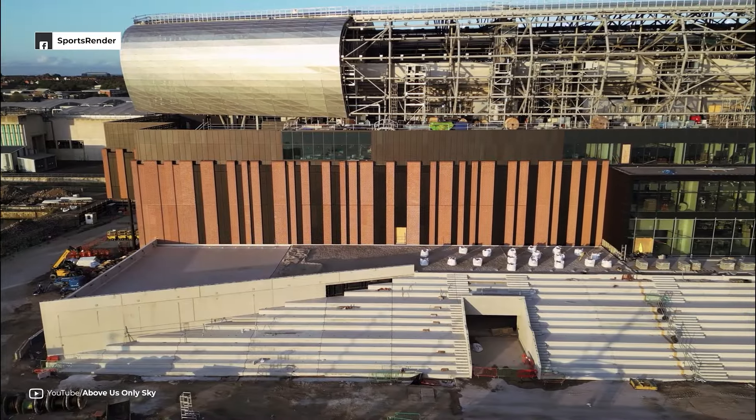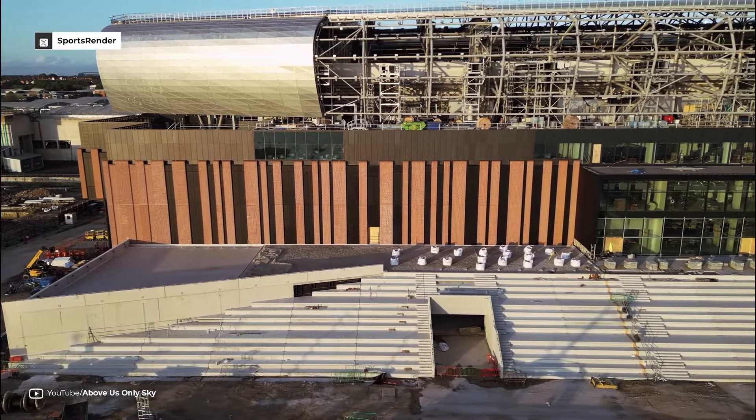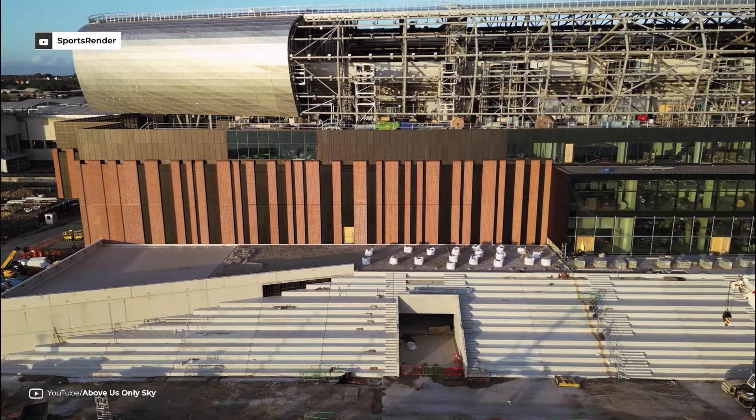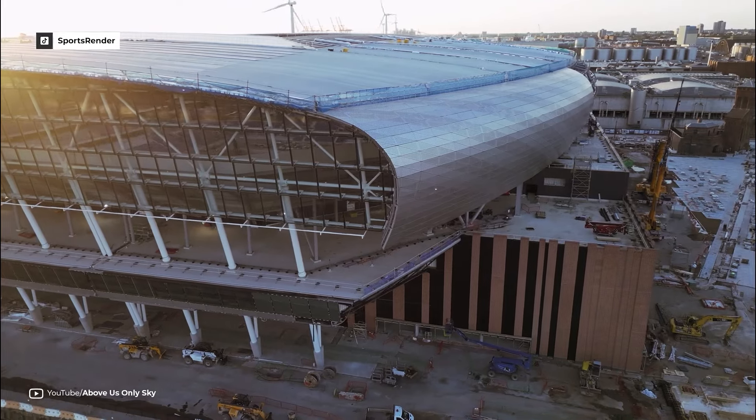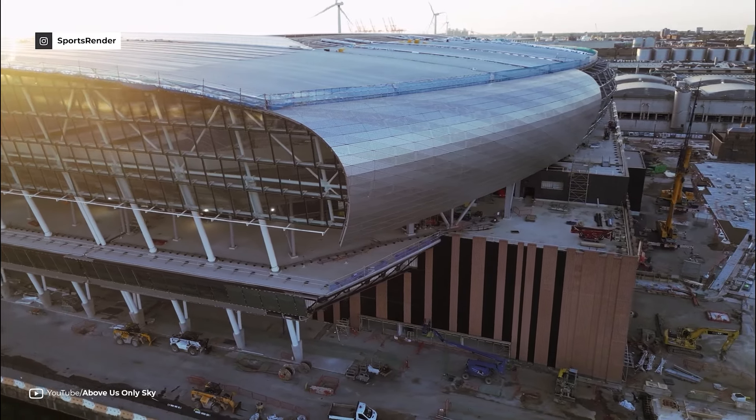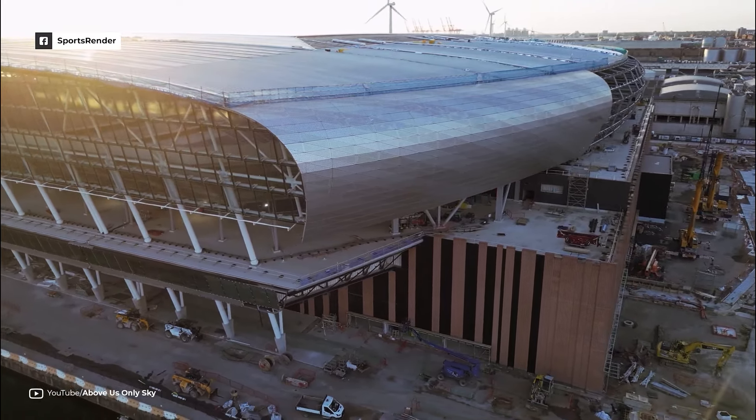Construction commenced in August 2021 with an estimated total cost of around £500 million. The new Everton Stadium will feature a bowl design constructed from brick, steel and glass positioned along the River Mersey.